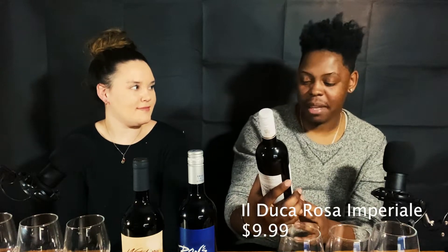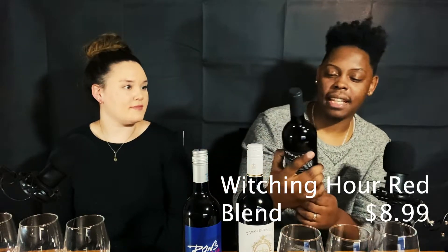Welcome everybody to our new show, Wine Time with Katie and Tosh. I'm Katie and I'm Tosh. We're going to review three wines for you today: the Rosa Imperial, a semi-sweet wine; Ron's Chillable Red; and the infamous Witching Hour. We'll share our thoughts, and if you want to try these after the review, go ahead and head to the store.